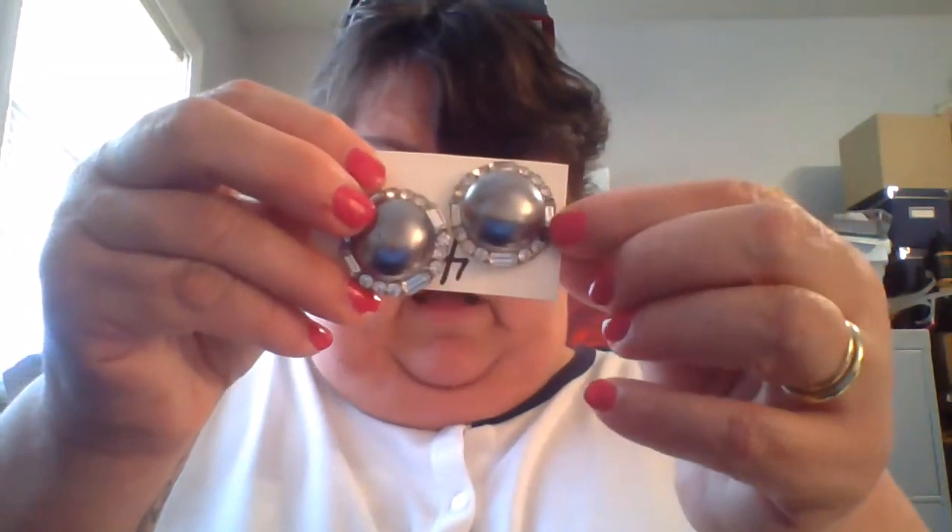A pair of vintage earrings missing one rhinestone — I'll replace it. They have baguettes and are clips. A gold tone knot earring, pierced. A pair of clip-on earrings with a simulated yellow stone. A really pretty pair of deep topaz brownish earrings. A red nautical pair of earrings. A pair of green-looking pierced earrings.